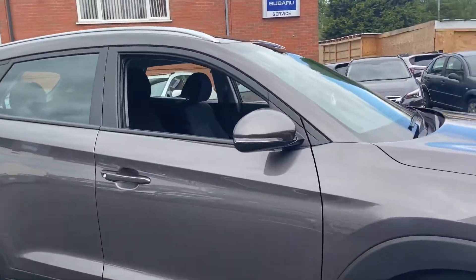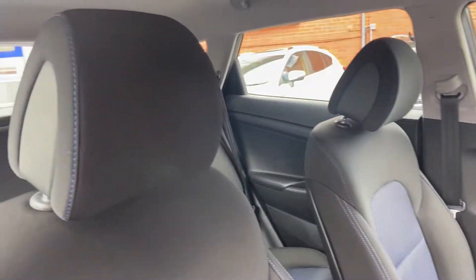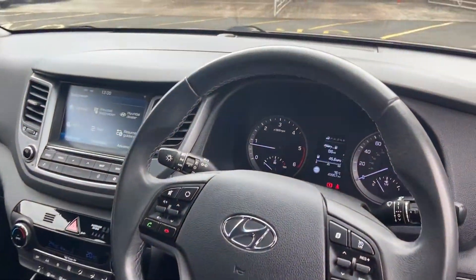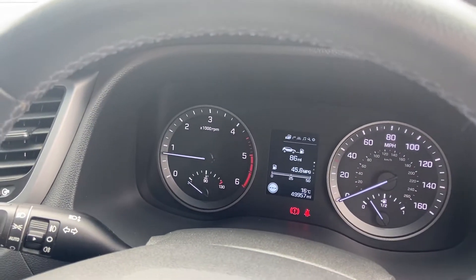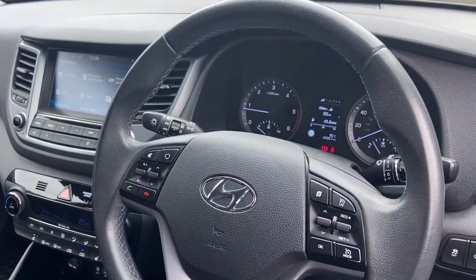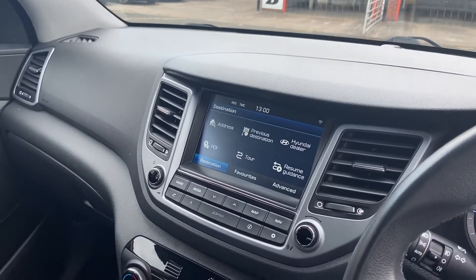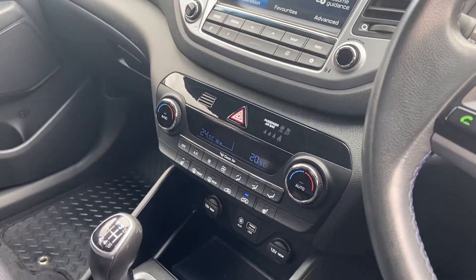Let's take a look inside — really well conditioned fabric seating, central armrest. Only 49,000 on the clock. We have got cruise control options, full sat-nav, mobile connectivity, and you have dual climate control as well.